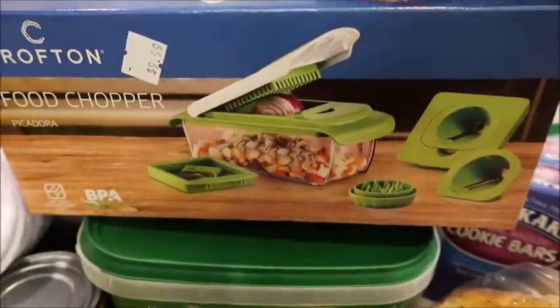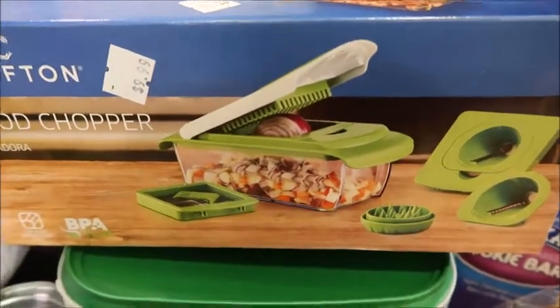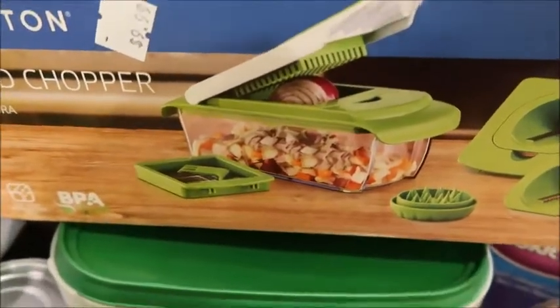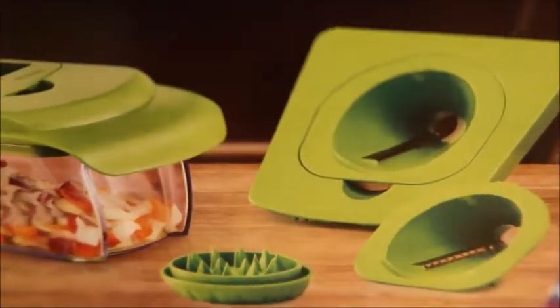I got this food chopper. I have another one but it only does the large dice, so I've been shopping around looking for one that does the smaller. I saw this at Aldi today — it was $9.99 — so I picked that up. It also has a spiralizer attachment, which I probably won't even use.